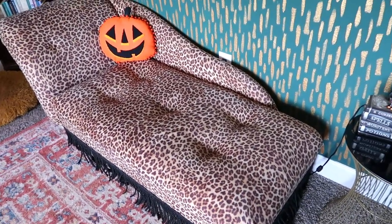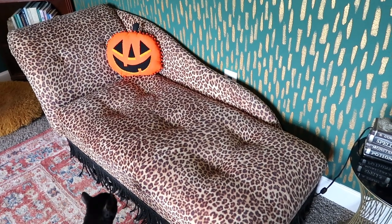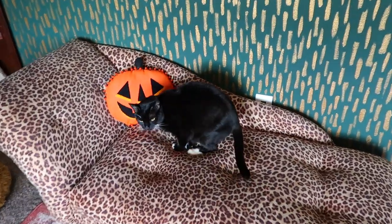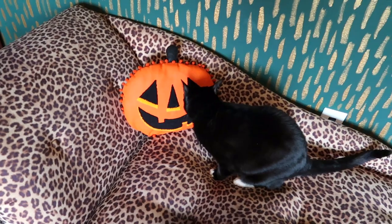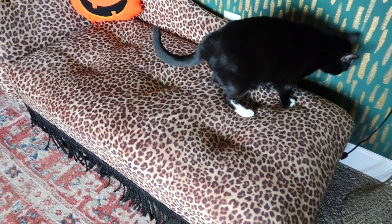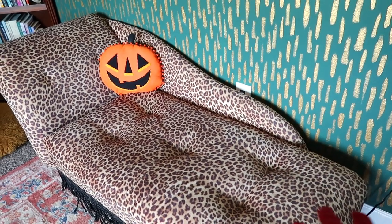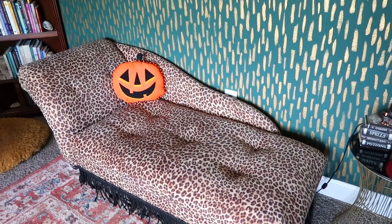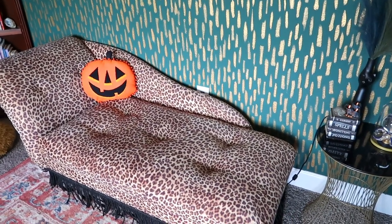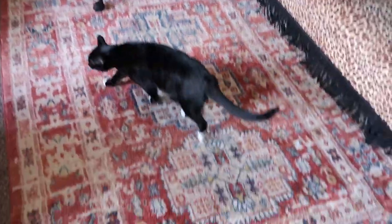Under that wall I have a chaise lounge I got on Facebook Marketplace — a girl bought it brand new, moved it in her house, and just didn't like the way it looked. It's a cheetah print chaise lounge, and cheetah is one of my favorite prints. The pillow on top is from Walmart's Halloween collection last year. It has black trim all the way around. I'm about five-six and it's actually pretty big — big enough for me to lay down. It was forty dollars cash, honestly one of the highlights of this room.